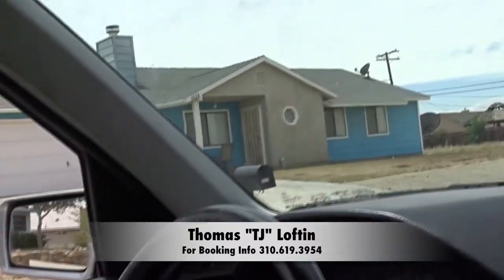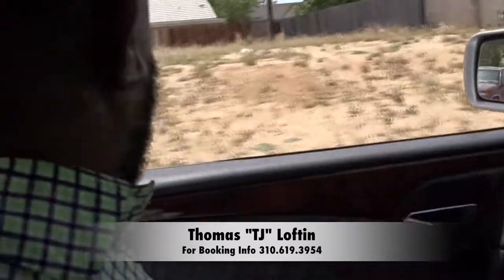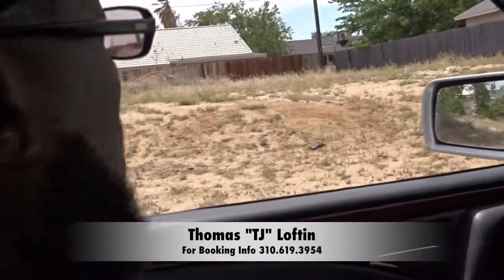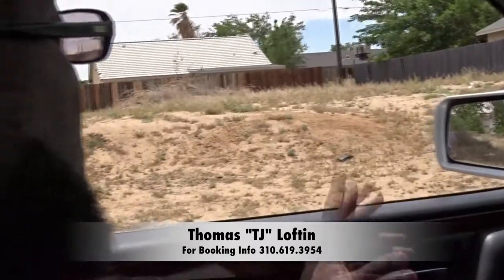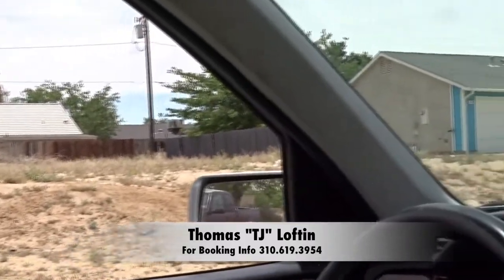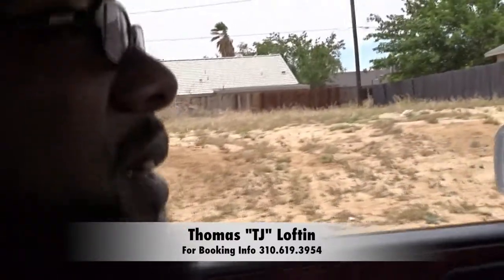The neighbors will buy this land next door where you can build a house and put their RV there. So that'll either be storage, or someone's getting ready to build a house and they put their RV on that lot so they can live in it while building their home. That's smart living right there.